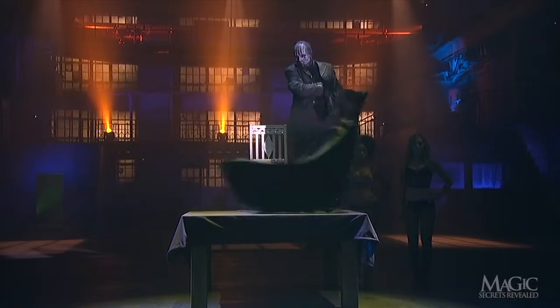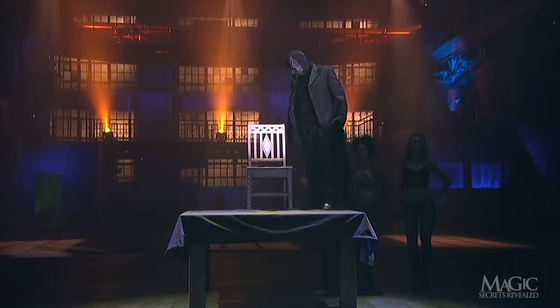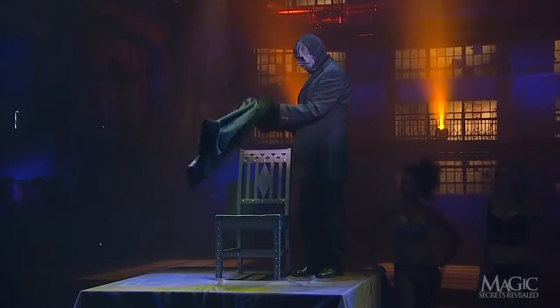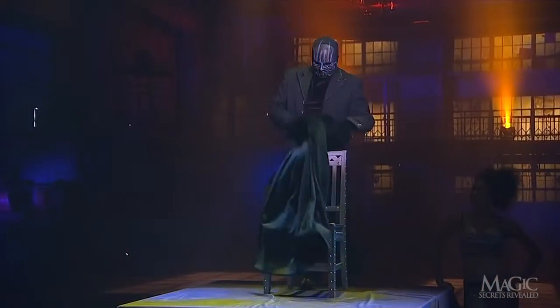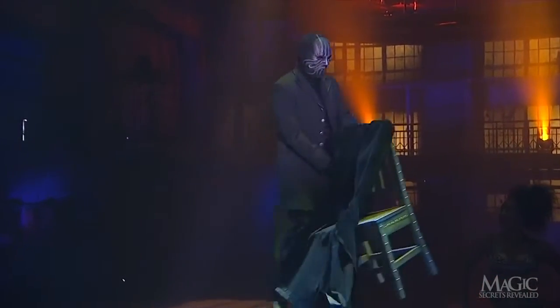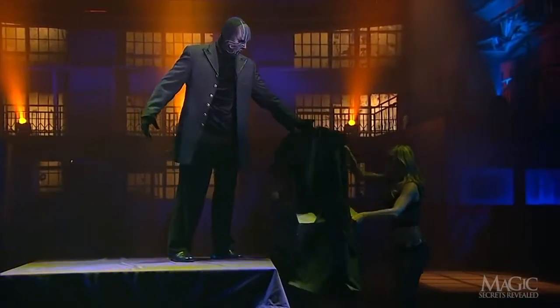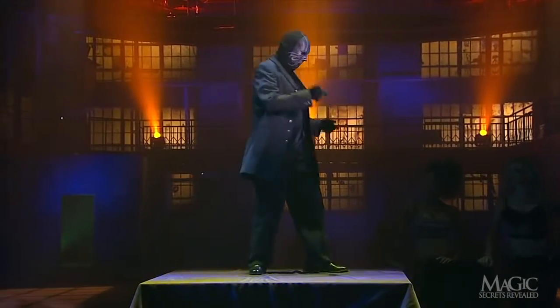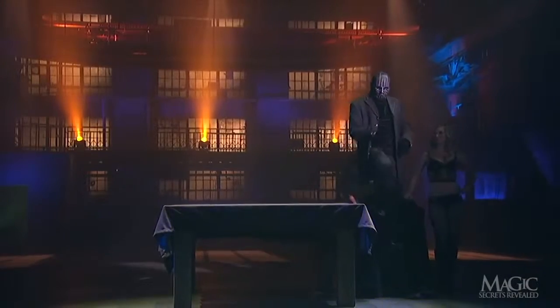He whisks away the sheet — and she's gone. She was starting to grow on me. The other assistants help him remove the chair, and we can see that she's really gone. This is one vanish that is going to be difficult to explain.